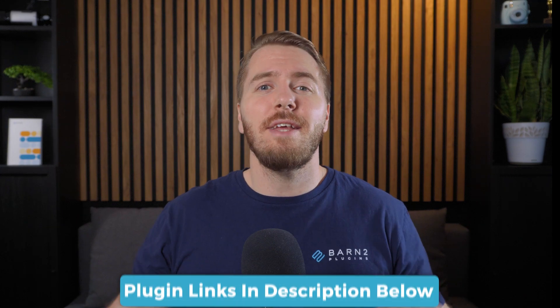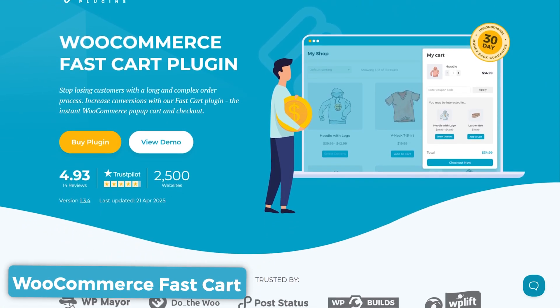Now, here's how you can create a Shopify-style checkout within WooCommerce. We have two options using professional plugins, and they're both linked in the description below this video. The first option — and the one I absolutely recommend — is to use the WooCommerce FastCart plugin, as it brings the best of both worlds from Shopify and WooCommerce to give your customers a fast and fluid checkout experience.